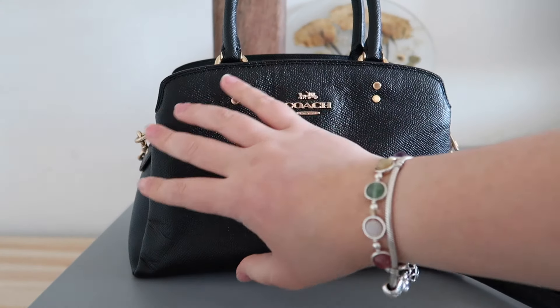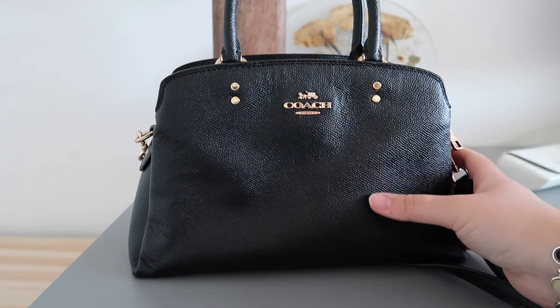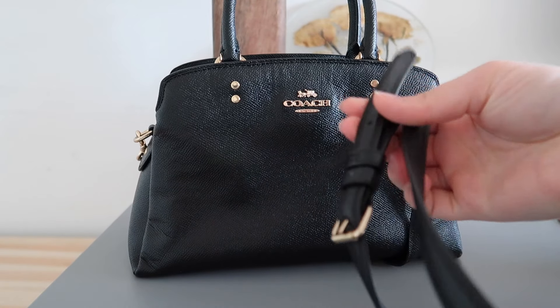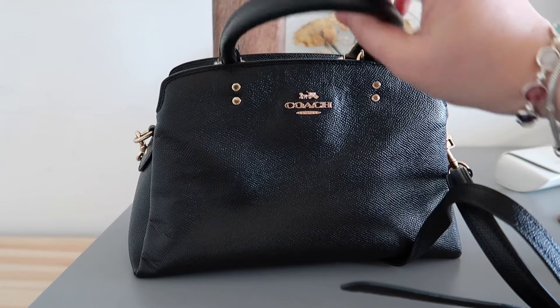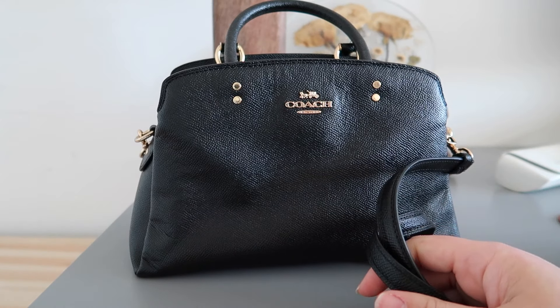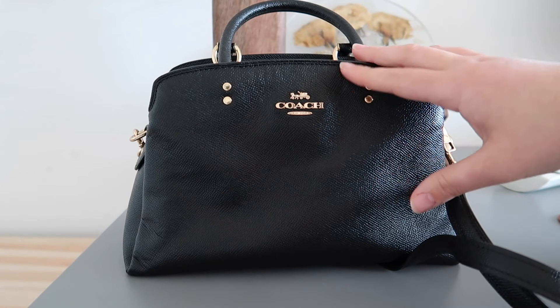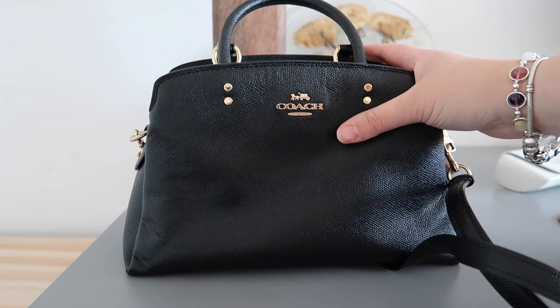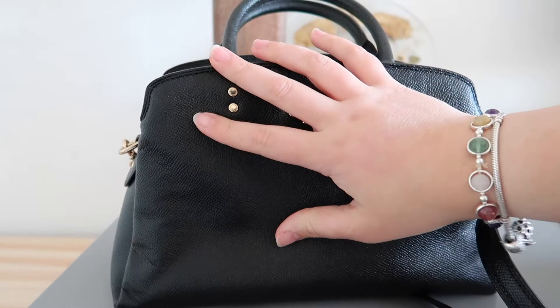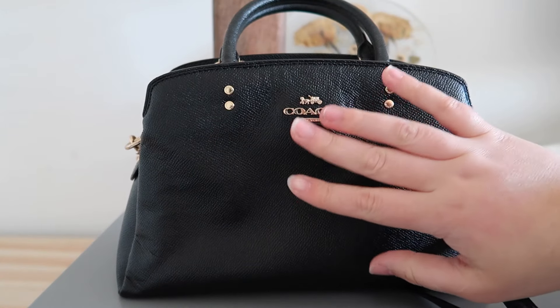And then if you add things to it — because of its size you can add quite a bit — it does end up getting a little heavy on the shoulder. You can also use the handles, but yeah it does get heavy if you carry it all day. This is the bag I'll typically grab if I'm going out for dinner or to a friend's house, in a situation where the bag will be set down for the majority of the time, but it's not my everyday bag.